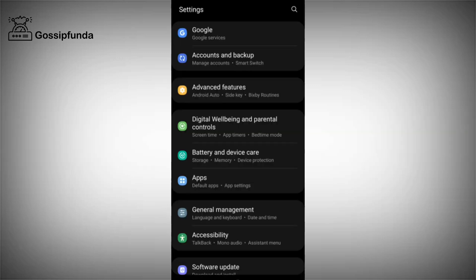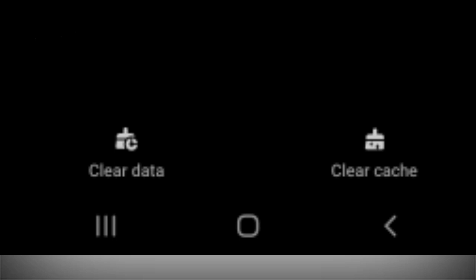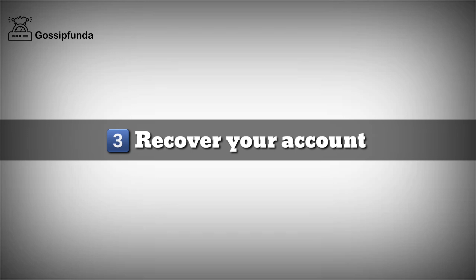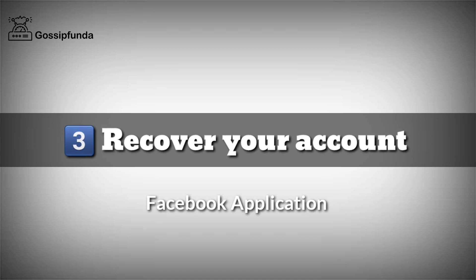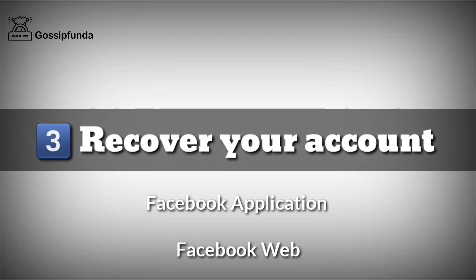For the first alternative, open Settings, go to Apps, open Facebook, and simply clear all data of Facebook, then try to log in again — but this only works in rare cases. As a second alternative, try to log in to your account on the web browser of your PC. The third option is to recover your account, which is the most effective option and works 100%. You can recover your account from Facebook's application and also from the official website of Facebook.